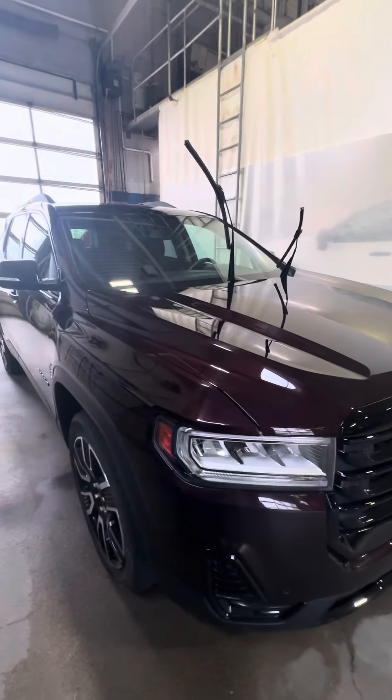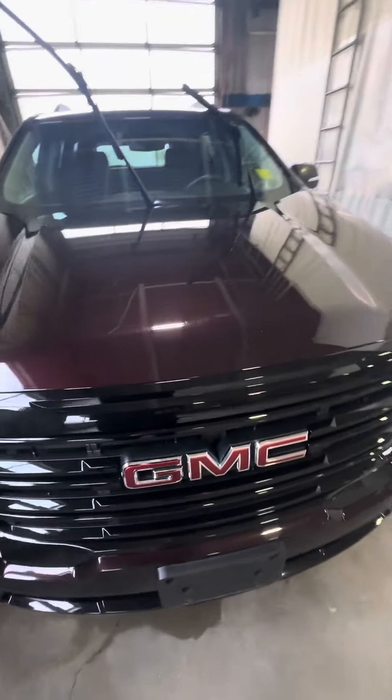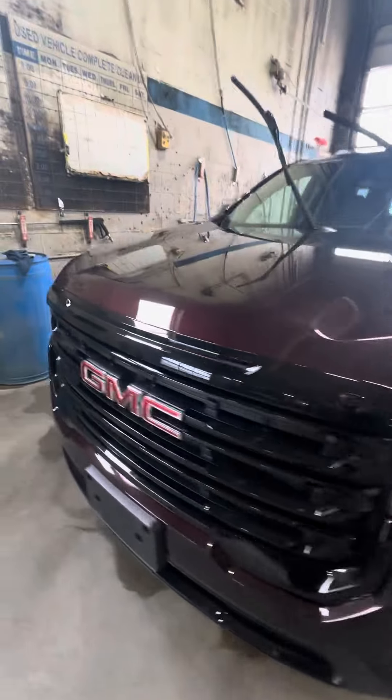Hi Daryl, Schnee here from Craig Dunn Motor City. Just want to send you a quick video of the 21 Acadia. It does have a few stone chips on the front but overall in great shape.